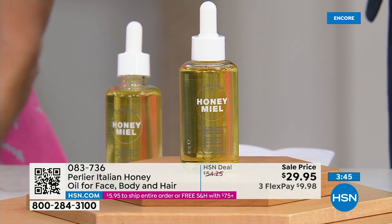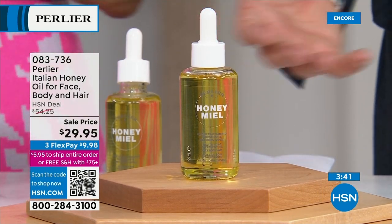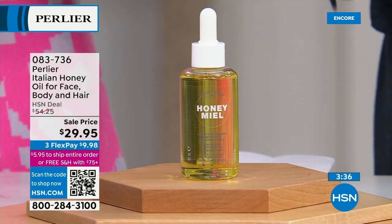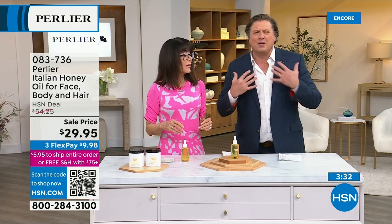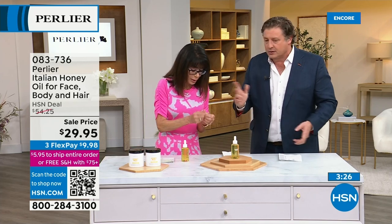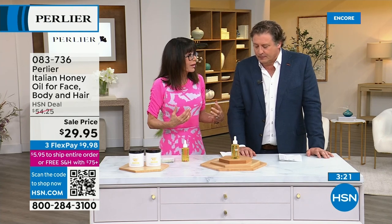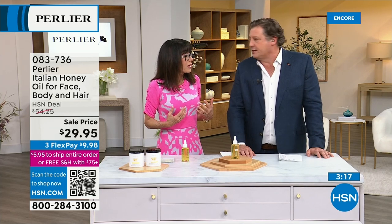A liquid gets absorbed even faster than a solid. So these are great ways to hydrate — and if you're going to wear a summer dress, cotton, or silk, this gets absorbed immediately. Even in the hands, cuticles, and nails. Feed your nails. I feel like when you're using this, your skin stays hydrated longer.